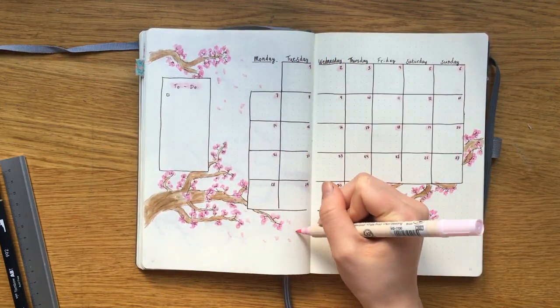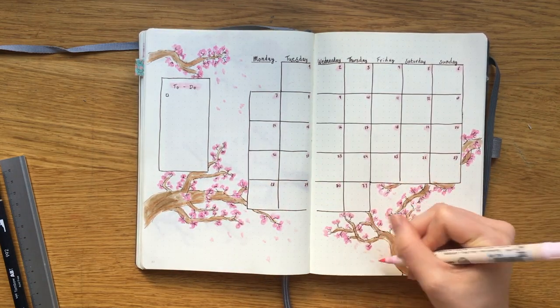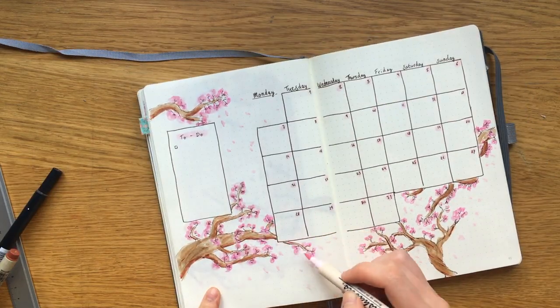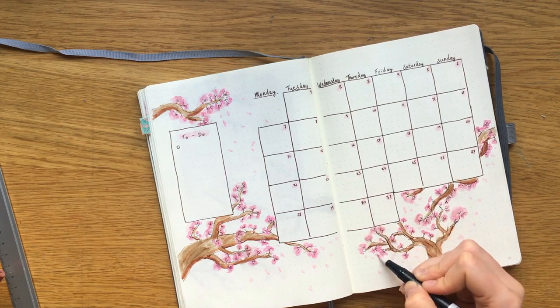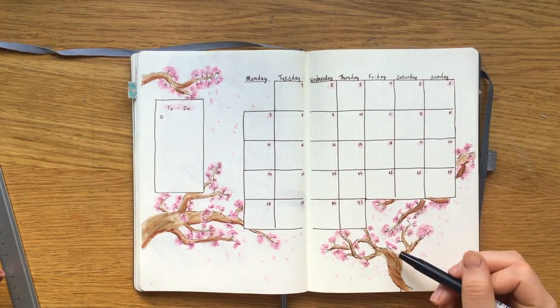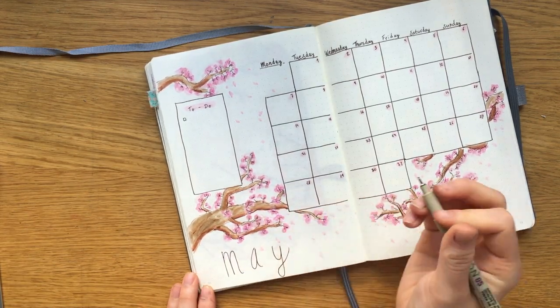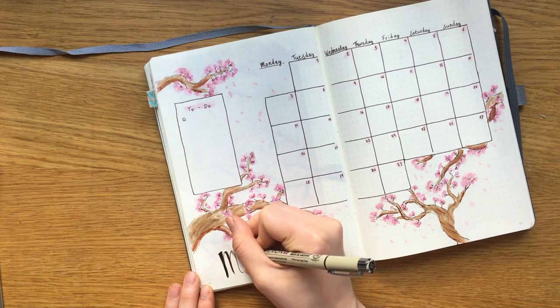I added little petals falling from the branches — I thought it made the whole scene look more lifelike. I also blended out the petals with the Tombow blending pen. Again writing out 'May' a bit bigger this time, making it a bit thicker and adding a pink drop shadow.